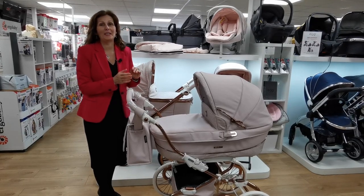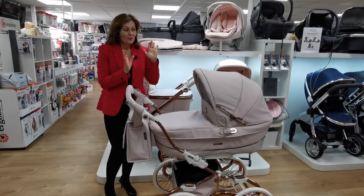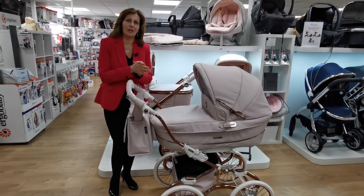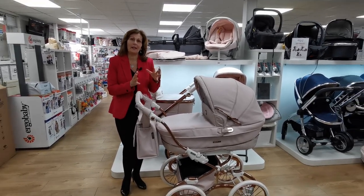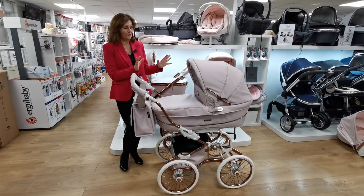Hi, I'm Debbie Homer Davis from babylady.co.uk. Today is a very, very exciting day for us. We have taken delivery this afternoon of our brand new 2021 collection Privé from our friends at BB Car, and they are stunningly beautiful.